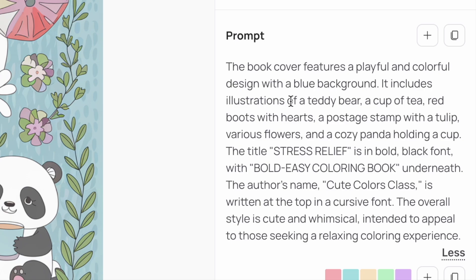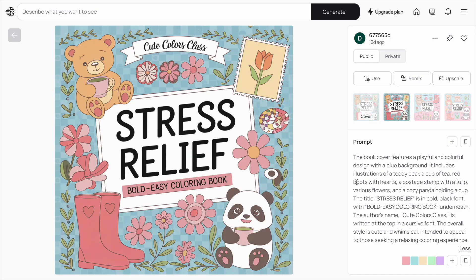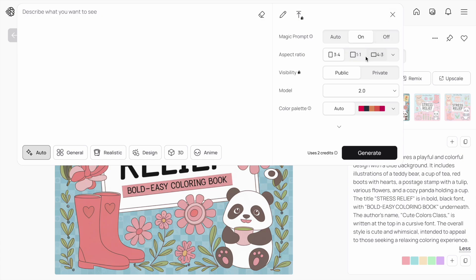The prompt includes illustrations of a teddy bear, cup of tea, red boots, hearts, a postage stamp with a tulip, various flowers, and a cosy panda. The title 'Stress Relief' is in bold black font with 'Bold and Easy Colouring Book' underneath, and the author name 'Cute Colouring Class' in a cursive font. I went with square page dimensions — one by one — and make sure you have Ideogram 2.0 turned on for the best results.